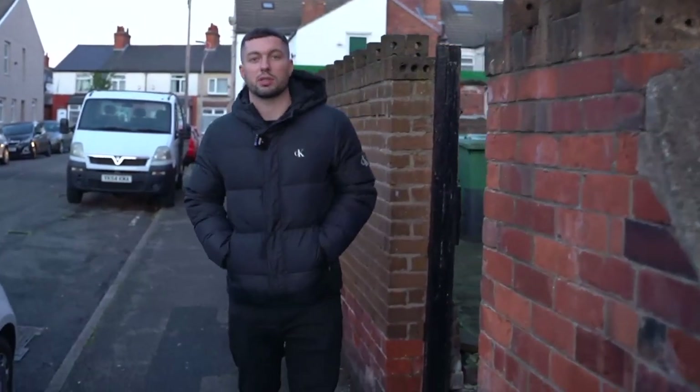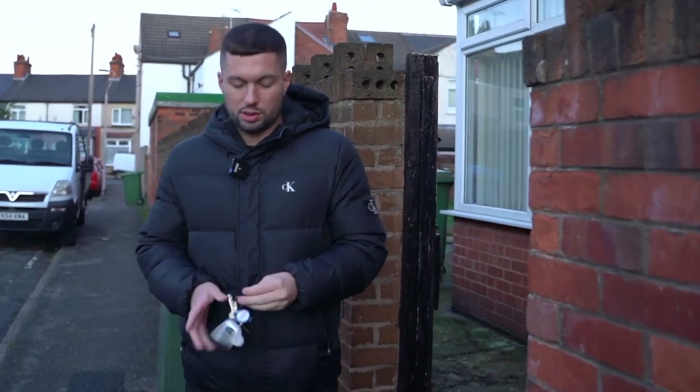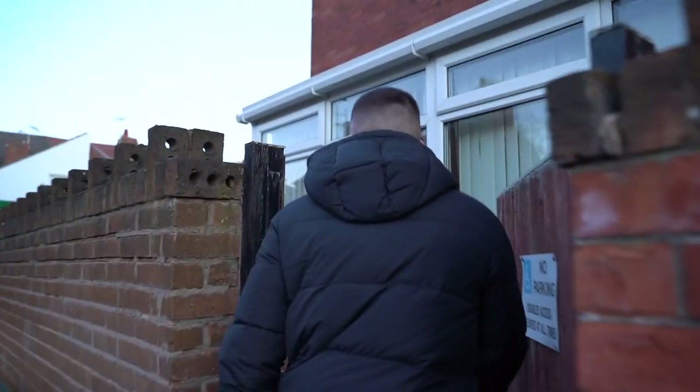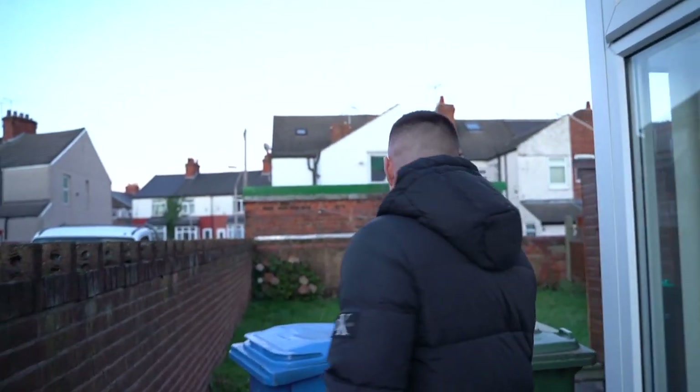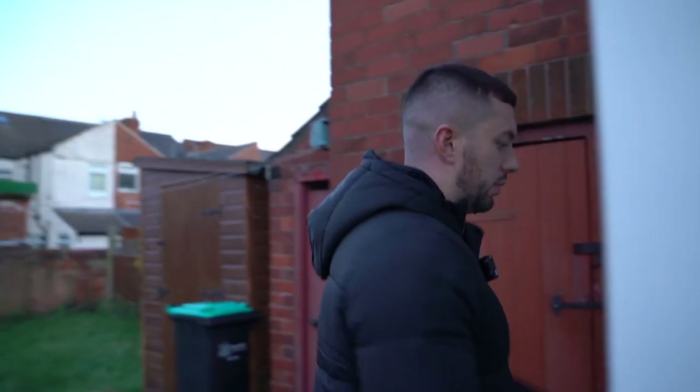Hey guys, this is the latest purchase we've just completed today. There are two purchases in one day — this is the first time that's happened. This door is not opening, but this is the back garden.